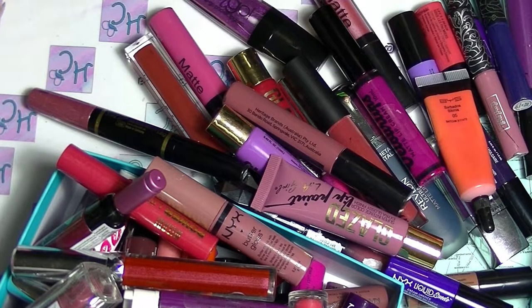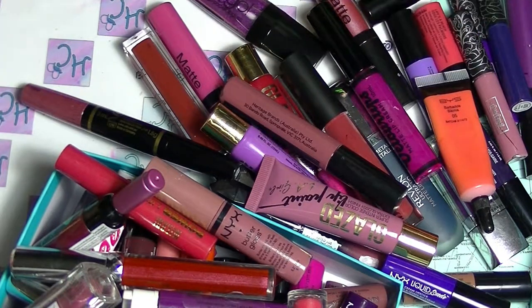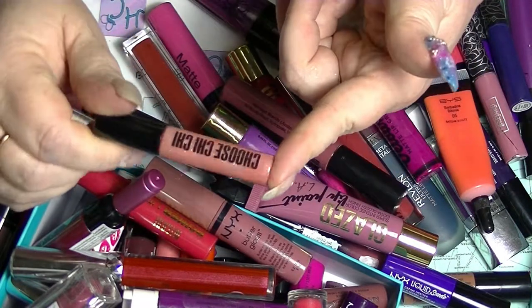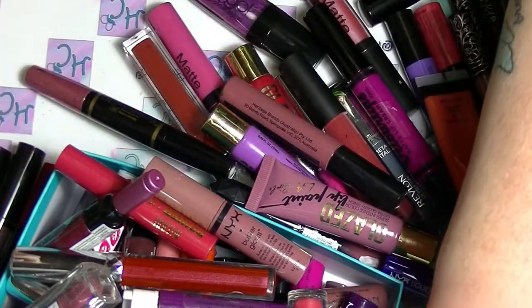This is all liquid lipsticks and some lip glosses that got missed in the lip gloss video, because they were in a different section - the box is not super duper organized. I'm trying to get it reorganized but it's not being very successful. This is another one with the little cheaty ones that I showed in the last one, just a different color.